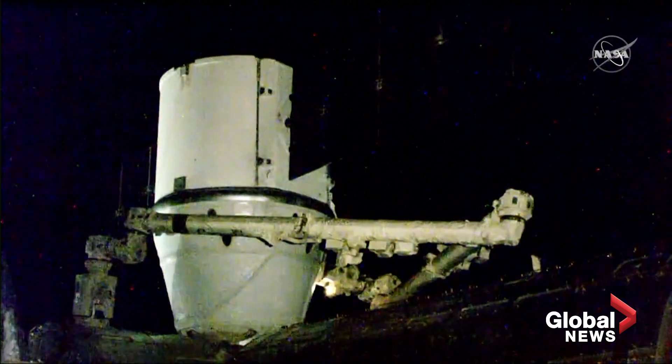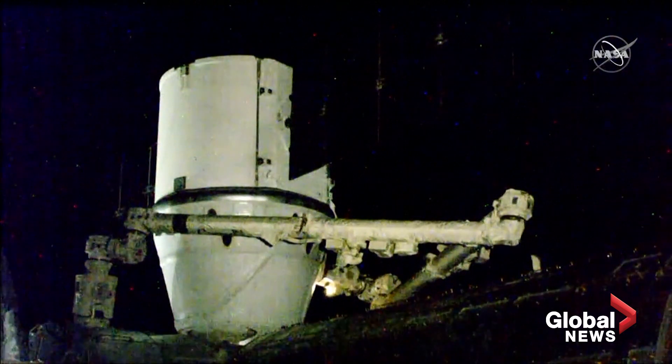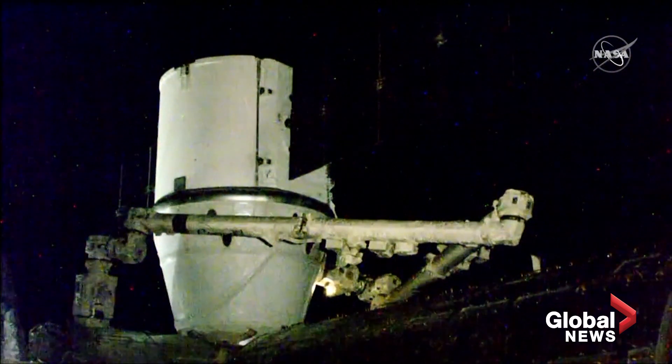This wraps up Dragon's two-day journey after it launched on May 4th and arrived this morning, being captured by Canadian Space Agency astronaut David St-Jacques.